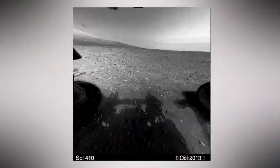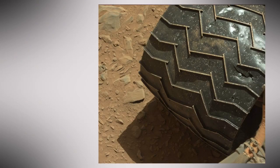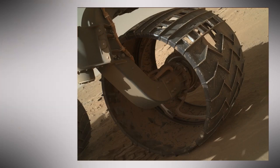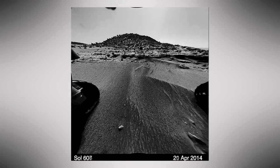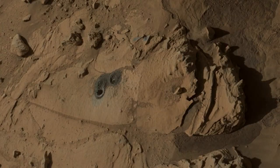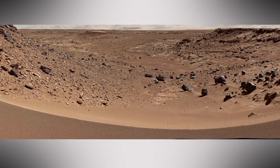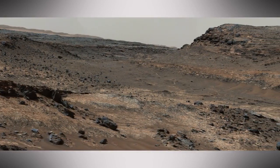Then Curiosity put the pedal to the metal to get to Mount Sharp. That's when engineers noticed excessive wear on the rover's wheels. A lot of work went into understanding the cause and how to avoid it, but now we're confident that the wheels can take us where we need to go. It's been quite a road trip — Curiosity drilled at the Kimberley, drove through long valleys, and took pictures of roadside geology before finally reaching the bedrock at the base of Mount Sharp.